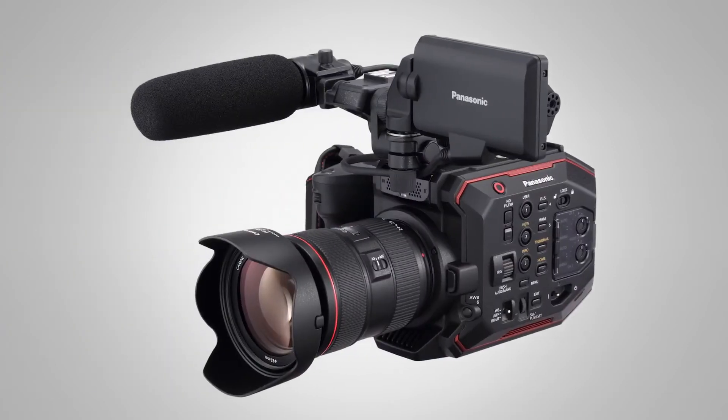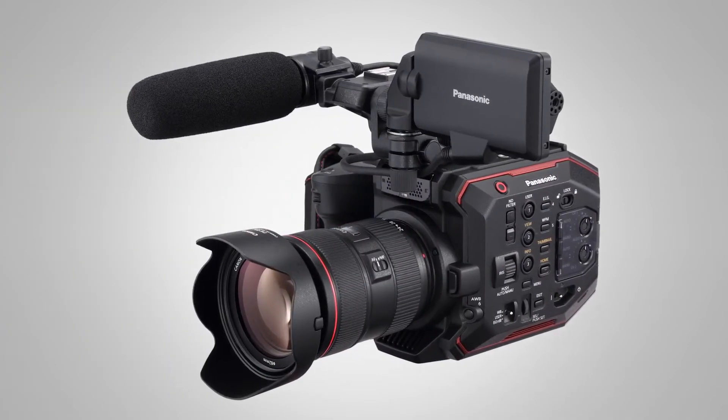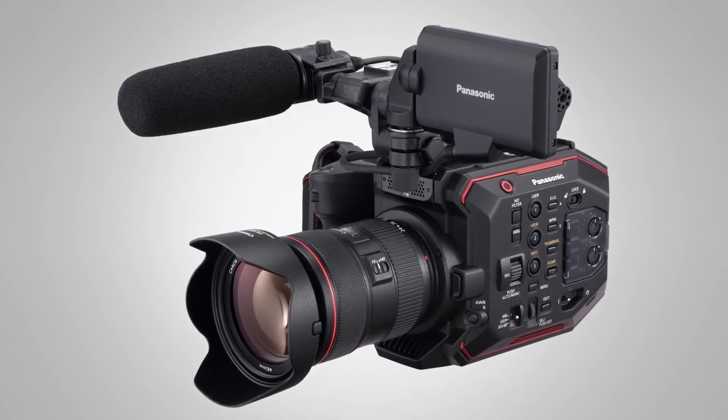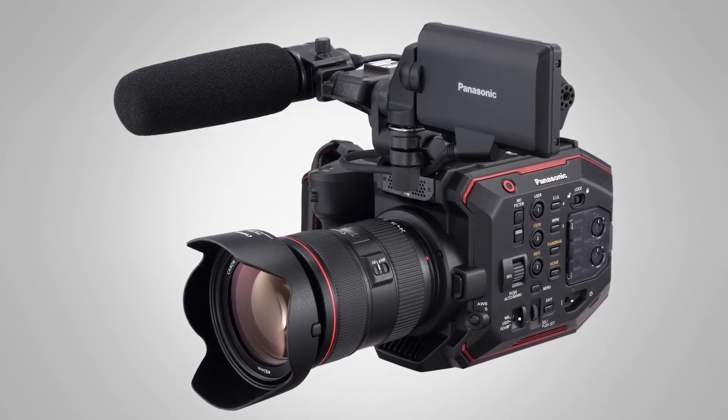The EVA ONE is very lightweight — in a body-only configuration it weighs just over two and a half pounds, and with basic accessories like the LCD and handle it weighs just over four and a half pounds. EVA can be used in a multitude of applications, from cinema, independent movies, episodics, music videos, and reality television.